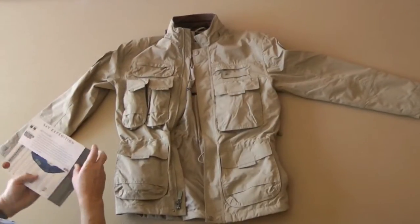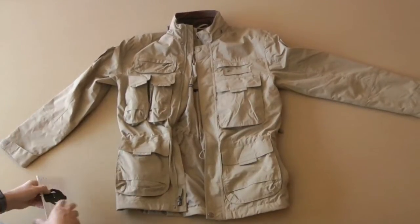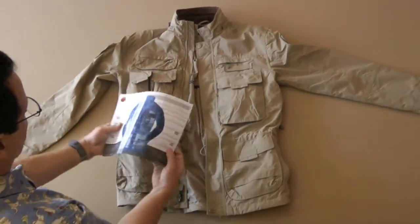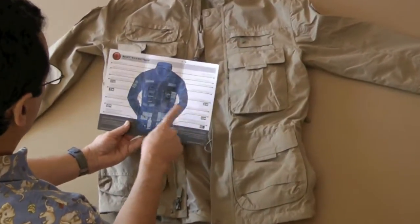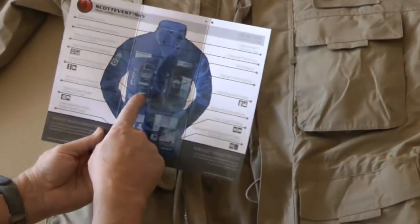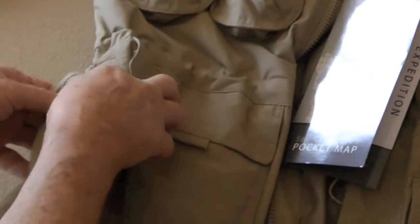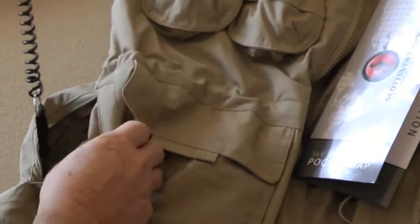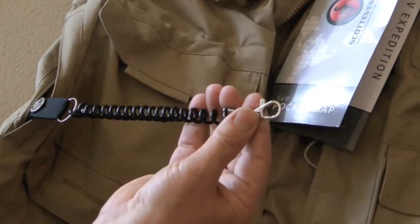The ScottyVest Expedition Jacket has 37 pockets, and there are literally pockets all over this jacket. It takes a bit of explanation, so they actually have a map of it — an x-ray view where you can see where I showed you some of the things I put in there, like a flashlight, the iPad, and the key pocket. Like this is a double pocket — you can put something in here like your keys, and this is where you put the key on. I really like this idea because I could waste a lot of time looking for a set of keys.